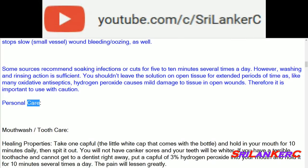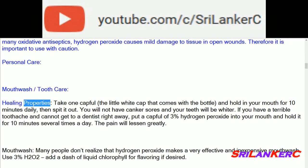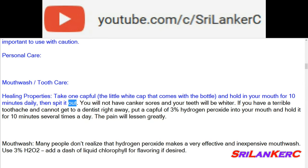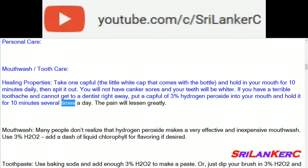Personal care — mouthwash and tooth care: take one capful (the little white cap that comes with the bottle) and hold in your mouth for 10 minutes daily, then spit it out. You will not have canker sores and your teeth will be whiter. If you have a terrible toothache and cannot get to a dentist right away, put a capful of 3% hydrogen peroxide into your mouth and hold it for 10 minutes several times a day. The pain will lessen greatly.